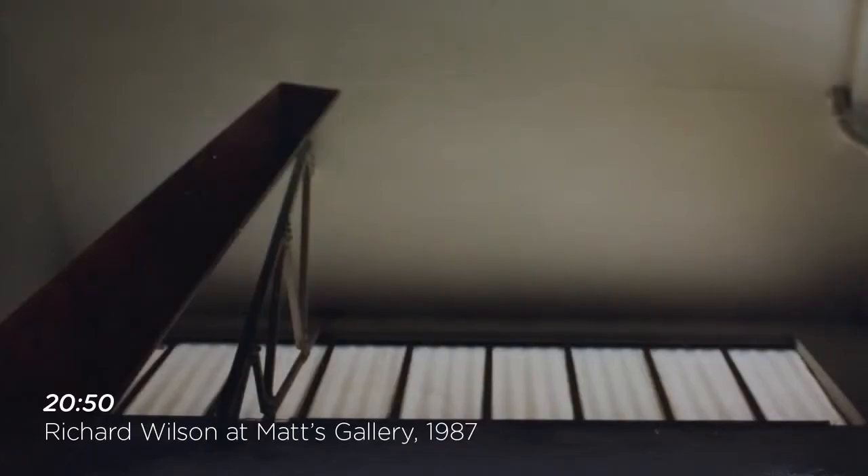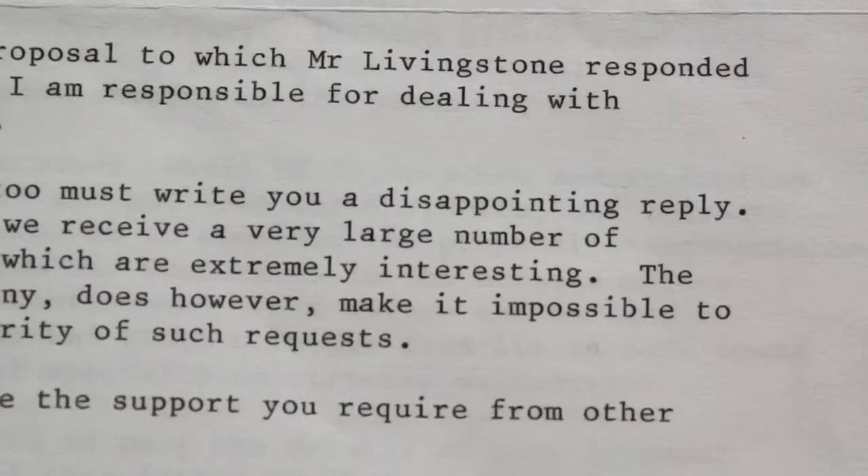Basically the administrator, Chrissie Iles, wrote to various oil companies to ask them if they could sponsor the exhibition and give some oil, or donate some oil to help build the installation.